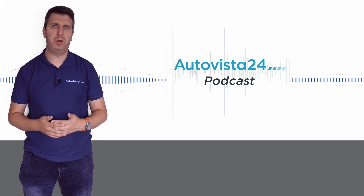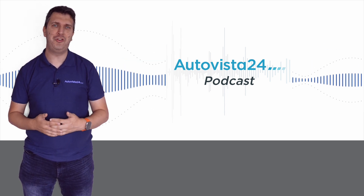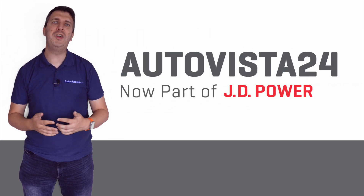Finally, check out the Autovista 24 podcast to hear the latest in-depth analysis of current market trends. Thank you very much for watching.